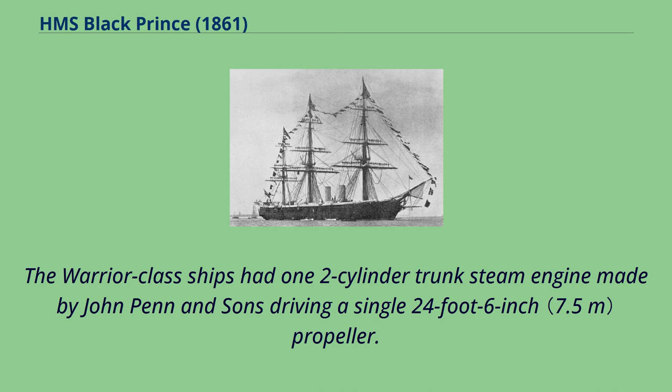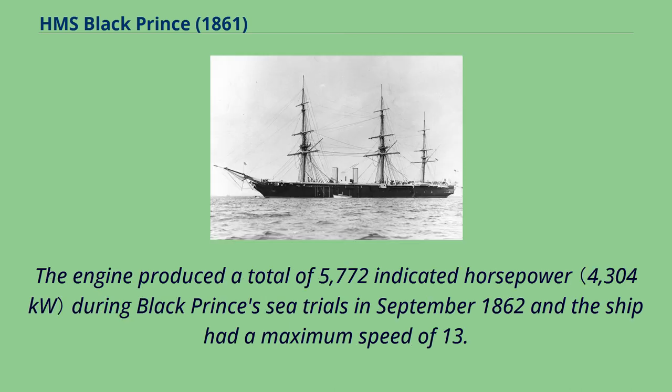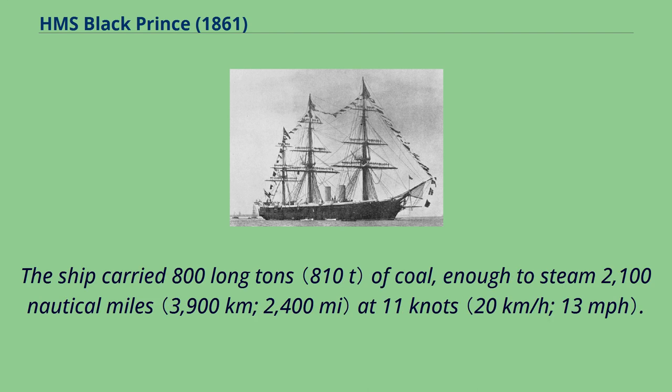The Warrior-class ships had one two-cylinder trunk steam engine made by John Penn and Sons driving a single 24-foot-six-inch propeller. Ten rectangular boilers provided steam to the engine at a working pressure of 20 pounds per square inch. The engine produced a total of 5,772 indicated horsepower during Black Prince's sea trials in September 1862, and the ship had a maximum speed of 13.6 knots under steam alone. The ship carried 800 long tons of coal, enough to steam 2,100 nautical miles at 11 knots.